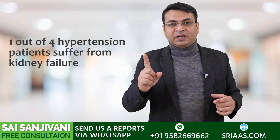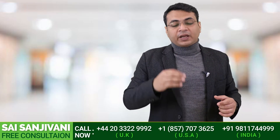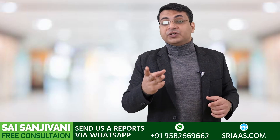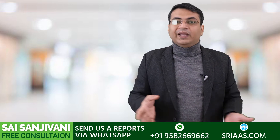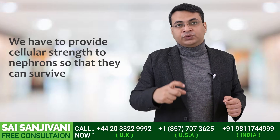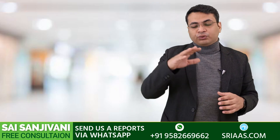Not all patients of hypertension suffer from kidney failure — only one out of four patients does. So there is something which is protecting those three patients. Similarly, in the case of diabetic nephropathy, only one out of four patients of diabetes suffers from kidney failure. We consider this is the cellular strength that helps patients survive these ailments. We have to provide that particular cellular strength to the nephrons so that those nephron cells can work better than before and survive this kind of damage.